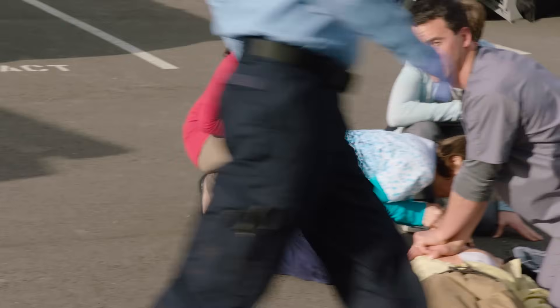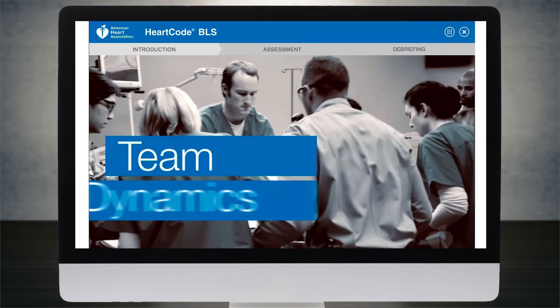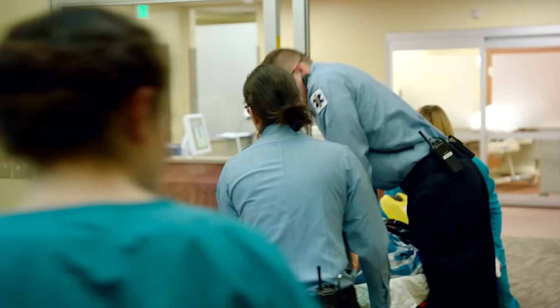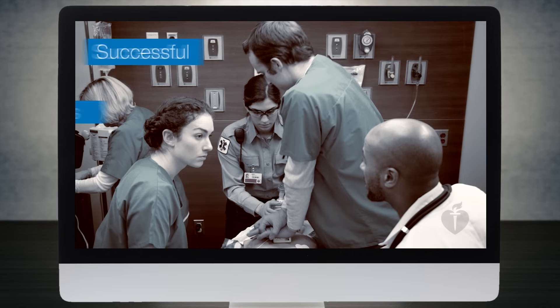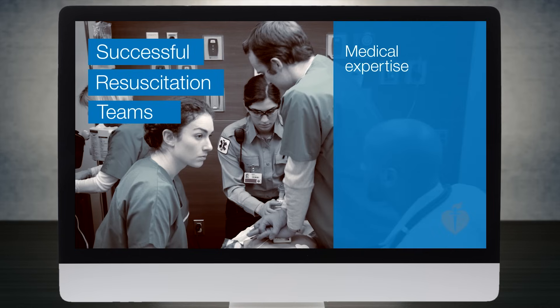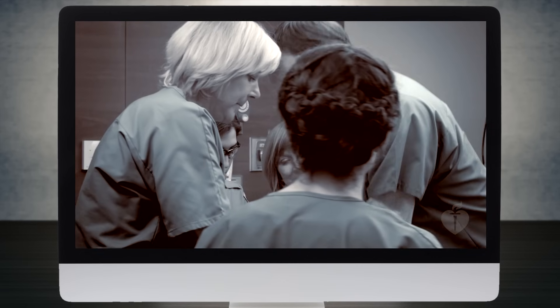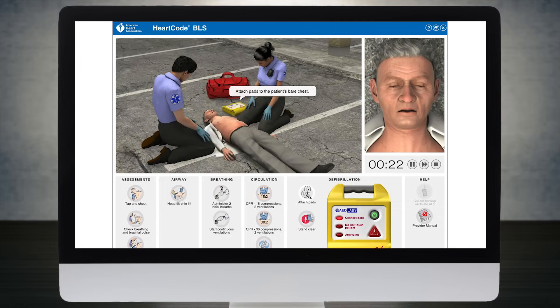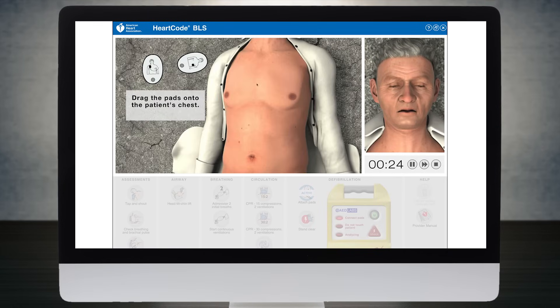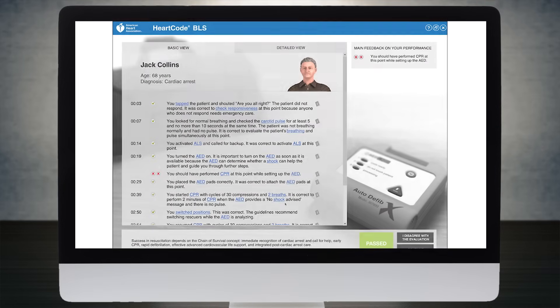With a new focus on team roles and communication throughout the chain of survival, students complete a variety of realistic learning scenarios — including dramatizations, e-simulations, self-directed learning, interactive activities, and lifelike animations depicting rescuers, team dynamics, and patients. They also visit the e-sim world, where they engage in realistic interactive scenarios that challenge them to apply knowledge and skills.